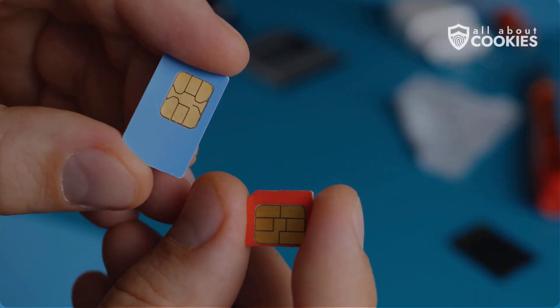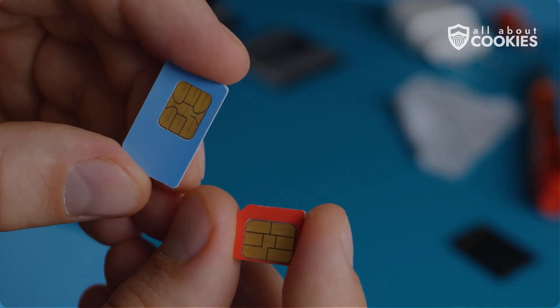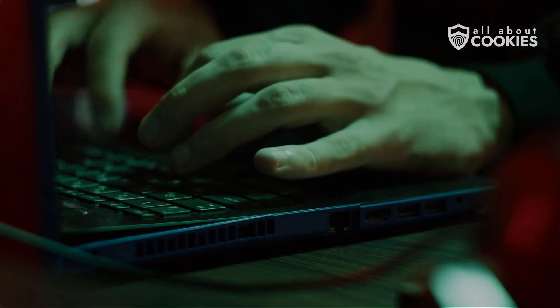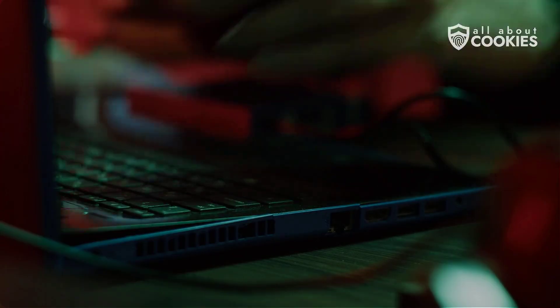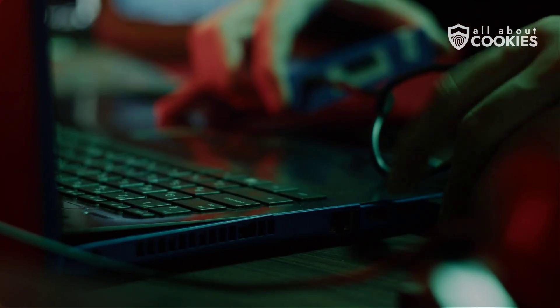Your SIM card might be small, but in the wrong hands, it can be used to hijack your accounts and steal your identity. In this video, we'll explain what happens when your SIM card is compromised, how hackers do it, and what you can do to protect yourself.